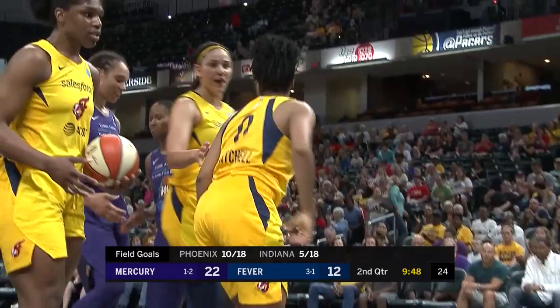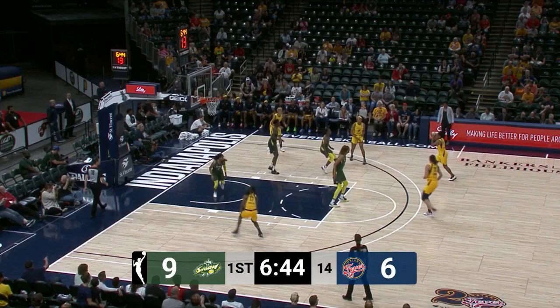Dupree battling for it. Dupree plucks it down. Here's Kelsey Mitchell open for three, and she doesn't miss from there. Kelsey Mitchell has been electric.